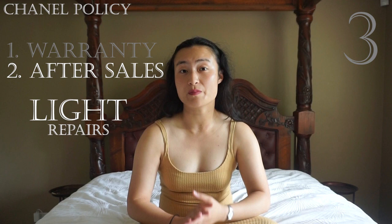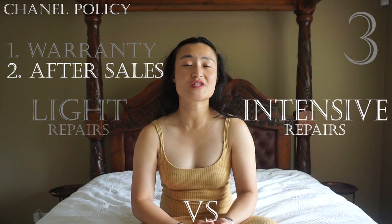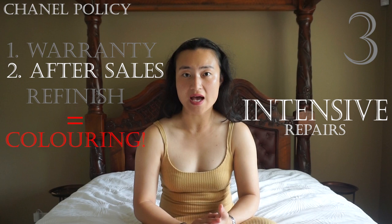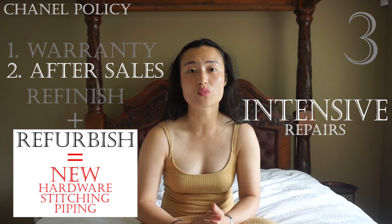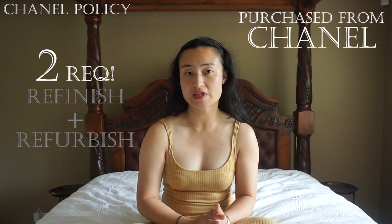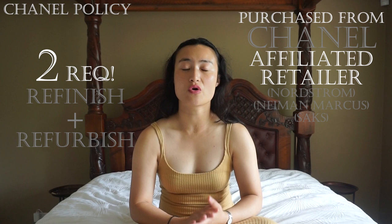This is where the fine print really kicks in. As of October 1st 2015, when it comes to intensive repairs — such as refinishing, which involves recolouring your handbag, and refurbishing, which involves a complete overhaul of the hardware, stitching and/or piping — Chanel will only accept your handbag if it meets two very specific criteria: it must be purchased from a Chanel boutique or affiliated Chanel retailer with proof via receipt or purchase history, and the handbag must be a maximum of five years old from the date of purchase.